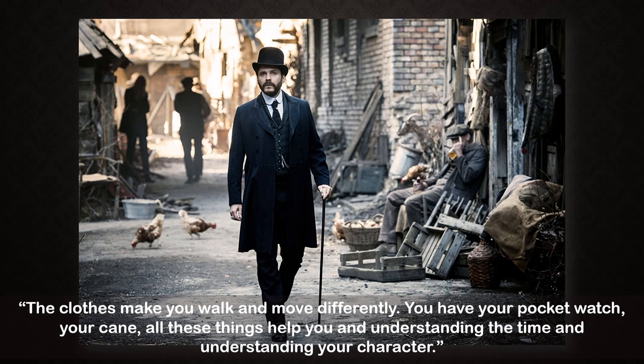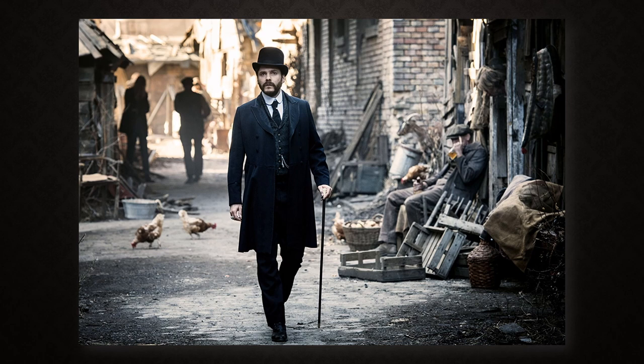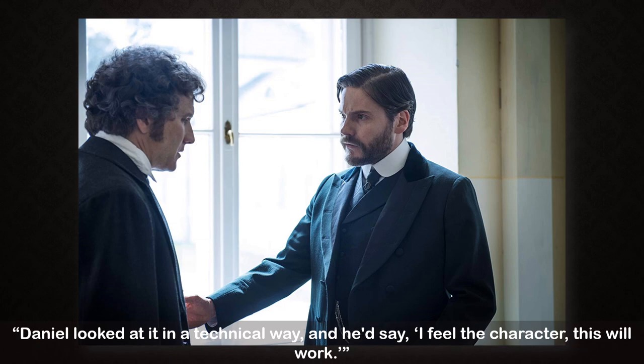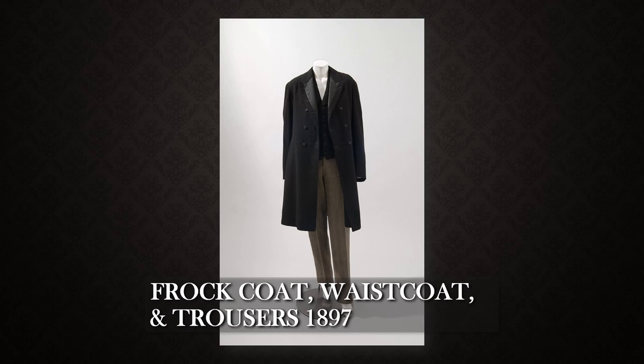Gentlemen and ladies would always wear a hat of some kind, like the bowler we see here on Kreisler. On fitting Brühl, Kaplan said: 'Daniel looked at it in a technical way and he'd say, I feel the character — this will work.' Here's Kreisler's frock suit on display in a special exhibition by Pentagram of artifacts from the series. The double-breasted frock coat, sometimes called the Prince Albert, was named after Queen Victoria's consort. Here's an example of a man's 1897 frock coat, waistcoat, and trousers from the Philadelphia Museum of Art, made by Philadelphia tailors Mattson and Dilks. The coat and vest are made from black wool flannel while the trousers are gray and white striped wool twill. Unlike modern day suits, coats rarely matched the trousers or waistcoats — like a capsule wardrobe, pieces could be mixed and matched.